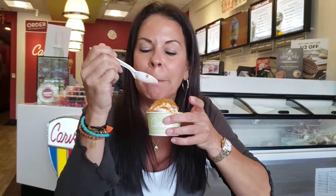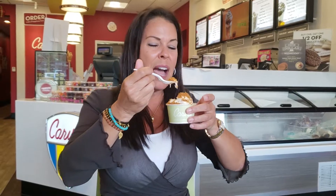Carvel Ice Cream's apple pie ice cream is delicious, and it's America's freshest ice cream. It's here right now for a limited time, but everybody's going to get it on November 5th. Oh my gosh, brain freeze! Ow. Ow.